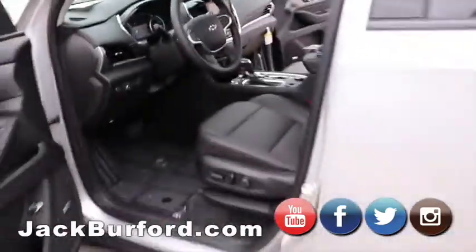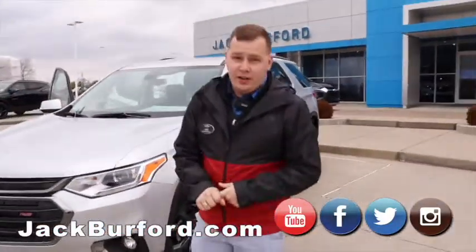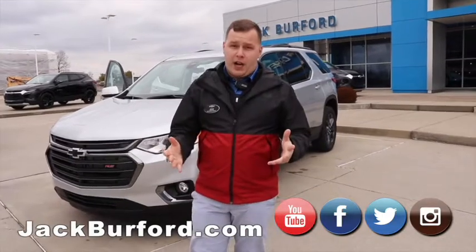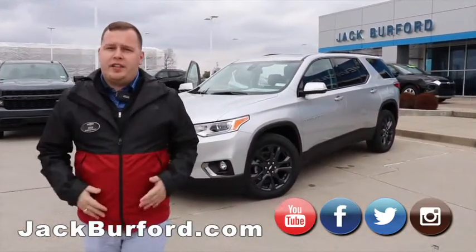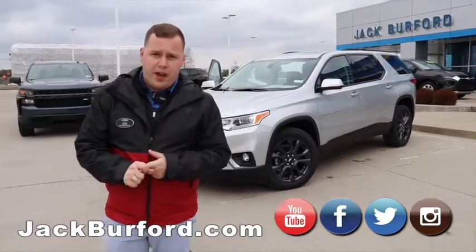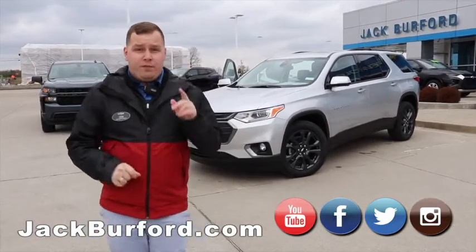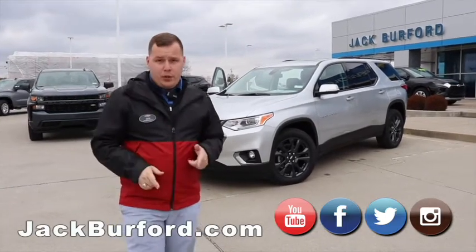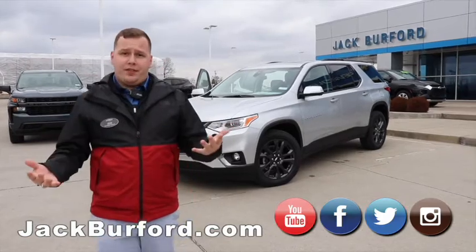To learn more about this vehicle and others here at Jack Burford Chevrolet, visit us online 365 days a year, 24/7 at jackburford.com. Like and subscribe to our YouTube channel — we're constantly uploading things. We're located at 819 Eastern Bypass in Richmond, Kentucky. Stay tuned, there will be a part two where we take this vehicle out for a drive and I'll tell you what I'm experiencing.